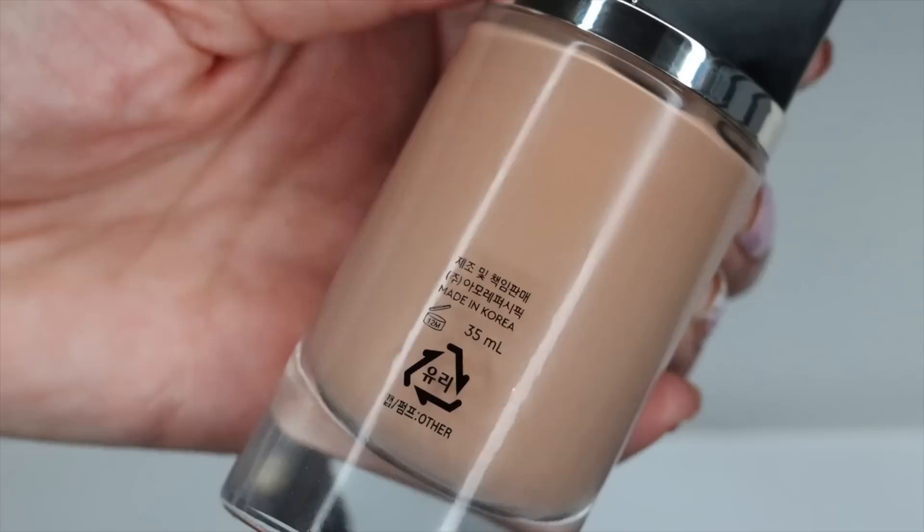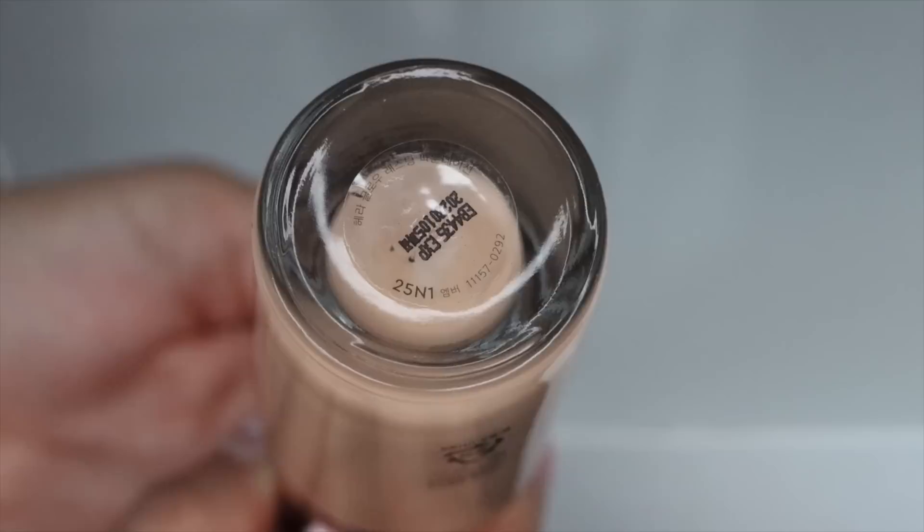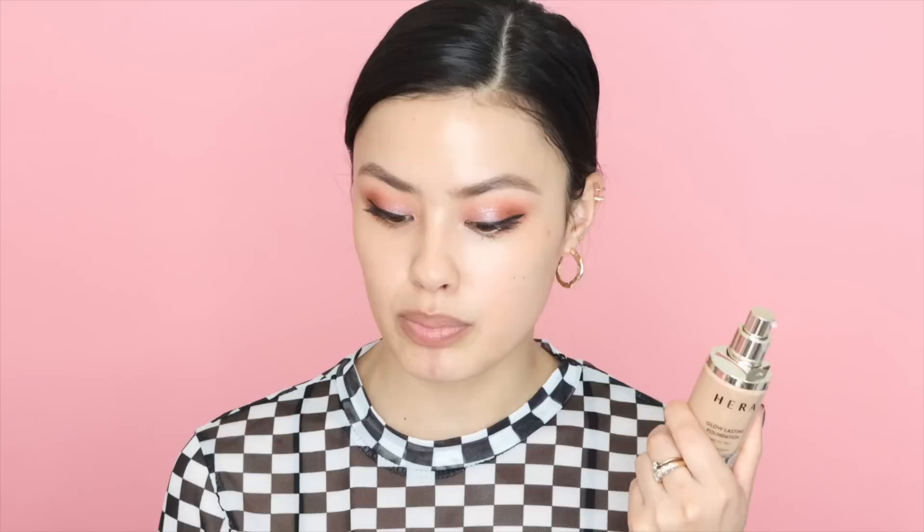So this is the Glow Lasting Foundation in shade 25N1. This actually currently isn't available in the United States. One thing I do want to note is to make sure your products are always authentic to make sure they're safe for your skin — if you're going to get something like this, make sure to get it directly from Hera in Korea or somewhere that's a reputable source. This is actually a pretty good match for me. I'm glad that some Korean brands are launching foundation shades that are a little bit deeper, because I have a hard time finding my foundation shade a lot of times when it comes to Korean foundations.